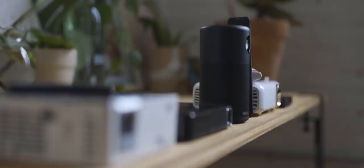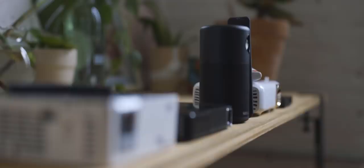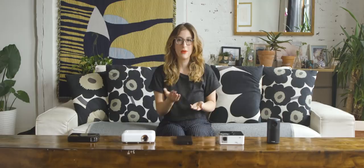Pico projectors are smaller and more affordable than what you usually think of as a home theater projector. A good one should have decent battery life, or at least enough to last a two-hour movie, quality image, and acceptable sound so you don't have to use external speakers. You should also be able to play content off your phone or laptop without much hassle.